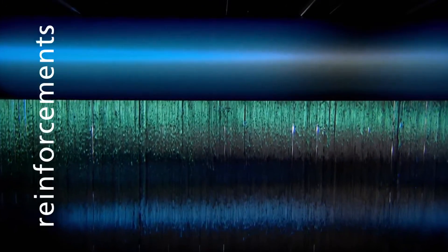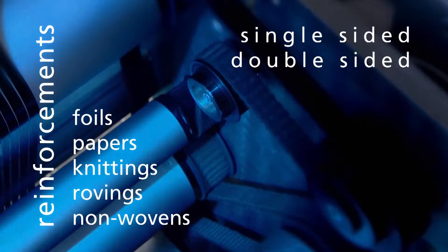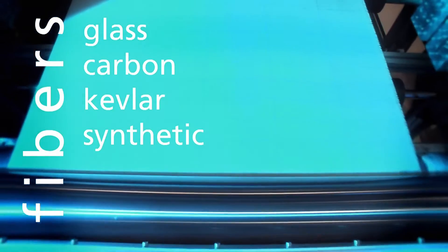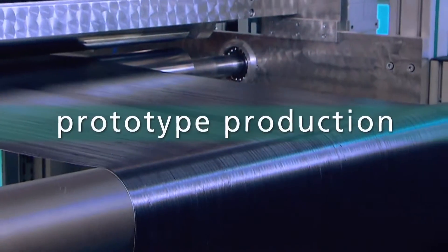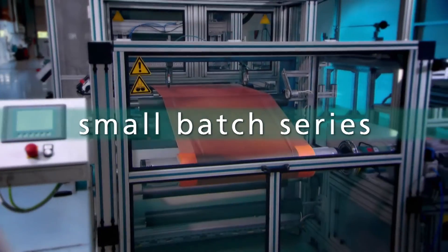The entire spectrum of reinforcements can be used, including paper coating, foil coating, binders for fibers, and for the production of prepregs. The manufacture of prototypes and small batch series is the last step of our development process.